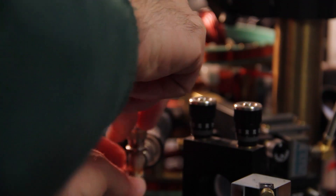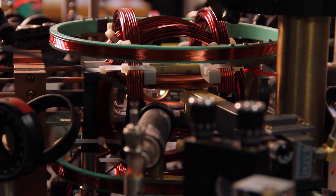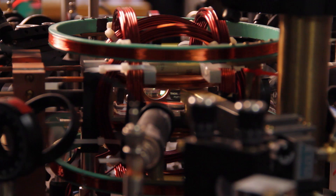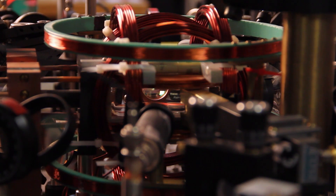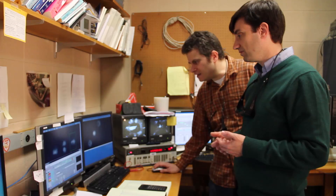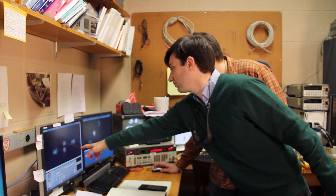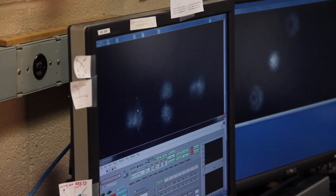This is the heart of the experiment. The condensate lies at the center in the vacuum glass cube. The copper coils around the cube create the desired magnetic fields. The condensate is photographed and the digital image is immediately shown on the screen. Success! We have a monopole.